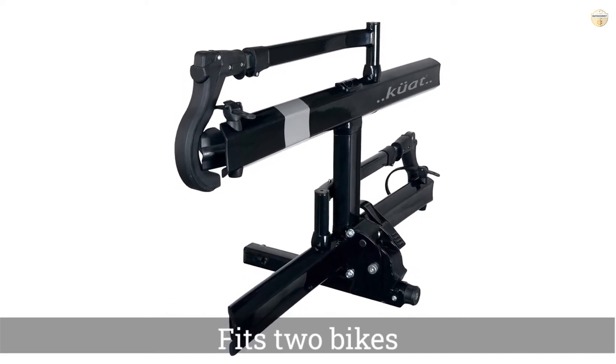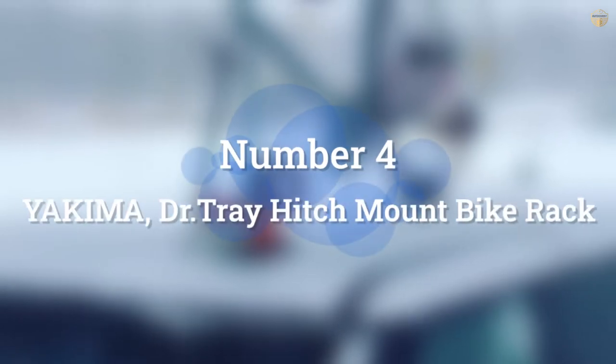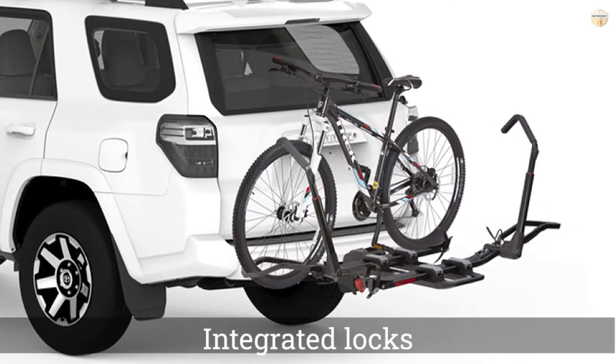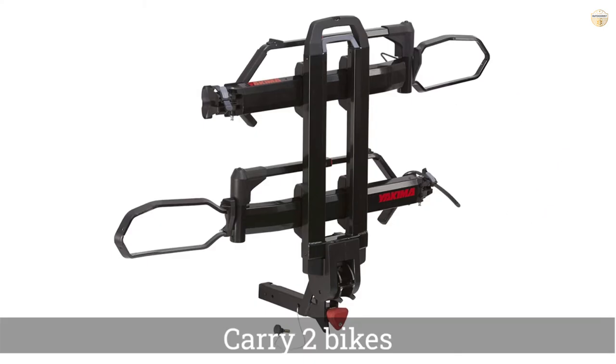Assembly is fairly simple — make sure you follow the directions when removing parts, as the packaging acts as an assembly fixture. Number four: Yakima Doctor Tray hitch mount bike rack.